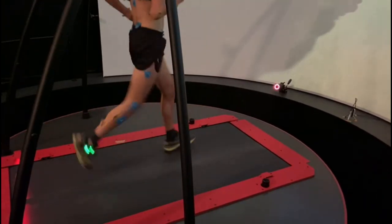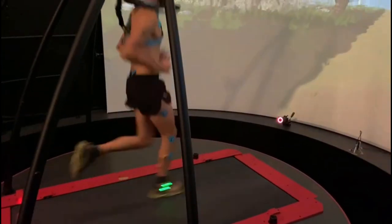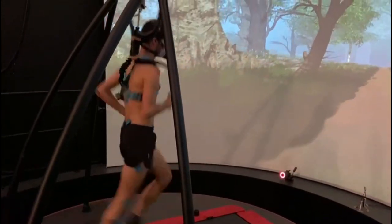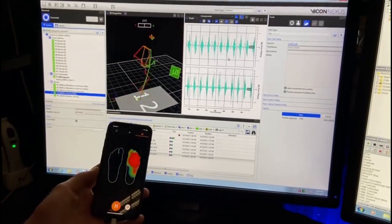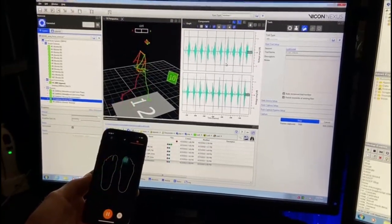We use the current system to look at running biomechanics and energetics. For running biomechanics, we use the current system to validate wearable sensors such as instrumented insoles by Arion, which are placed in the shoe with an accelerometer clipped to the side of the shoe. We simultaneously record the insole data with an application on the phone and 3D running kinematics and ground reaction forces, so we can validate the wearable output against the current system.